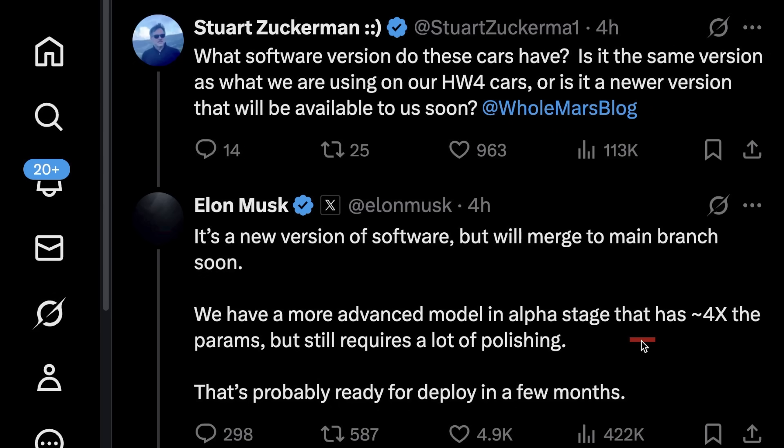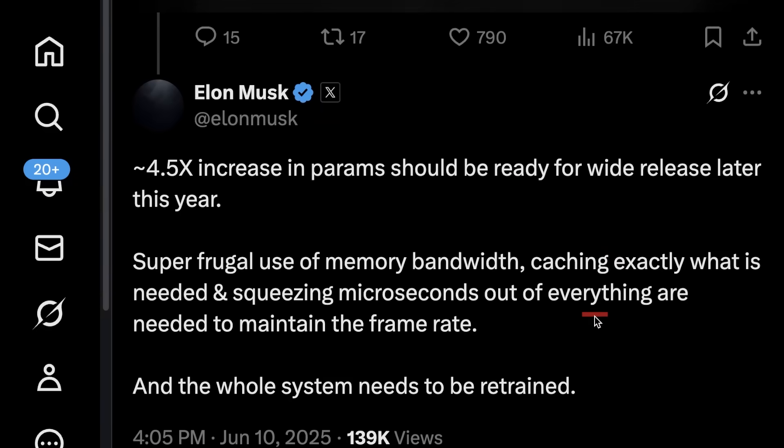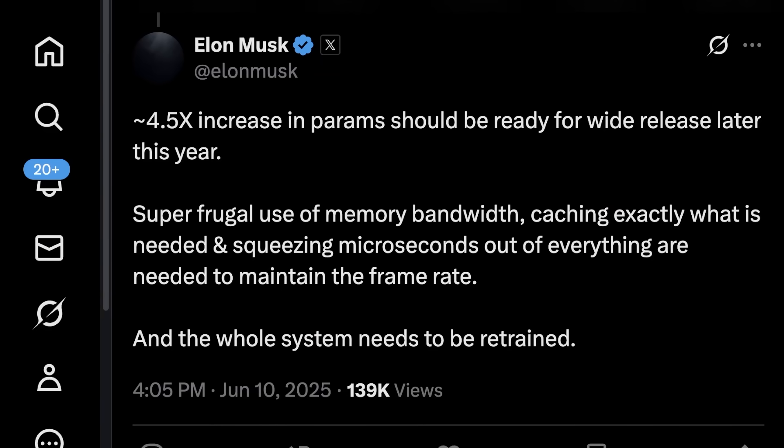That model still requires a lot of polishing, and a few months — after you add the Elon multiplier — maybe toward the end of this year or into Q1 next year. Omar asked if the Robotaxi software has the 3x larger model compared to version 1329, or if we'll just get the 4x parameters later this year. Elon then said around a 4.5x increase in parameters should be ready for wide release later this year.